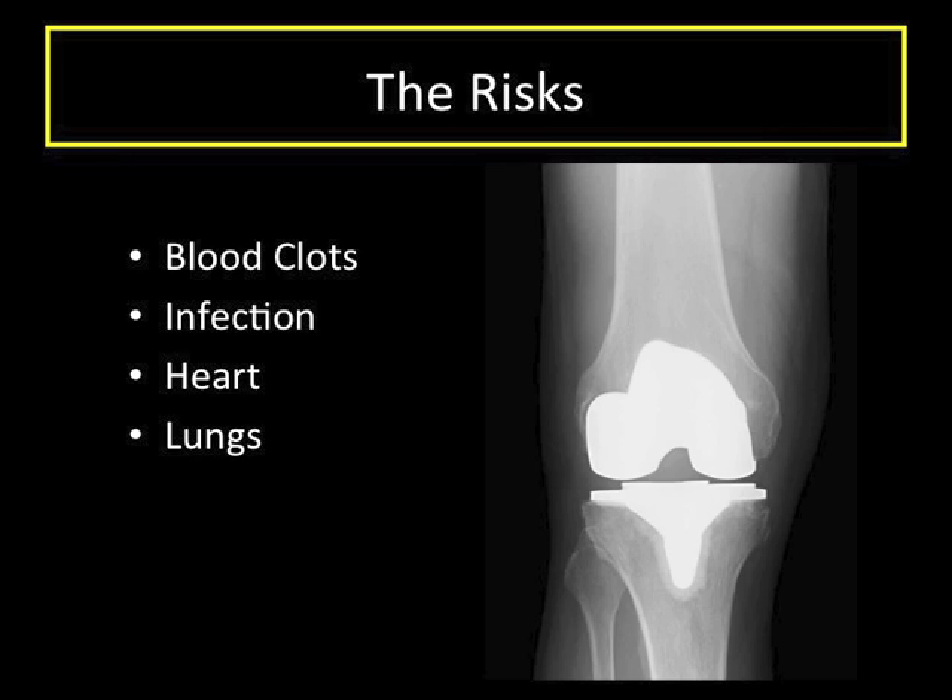Knee replacement is a significant surgery. We do everything possible to prevent complications, but just like driving your car on the highway carries some risk, so does a major surgery. The major risks that can cause serious problems after a replacement surgery are blood clots, infection, and heart and lung problems. Blood clots can form in the legs and move to the lungs — this can be fatal. This happens extremely rarely after joint replacement surgery, and we use blood thinners and early mobilization, among other things, to prevent them. Infection after replacement surgery is problematic because bacteria can cling to the replacement components and be impossible to eradicate without surgery to take the components out. We use sterile technique and antibiotics during and after surgery to prevent infection.